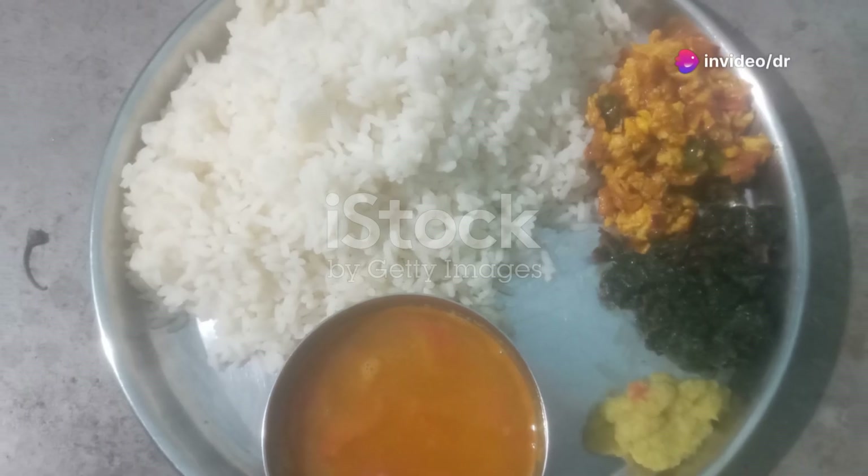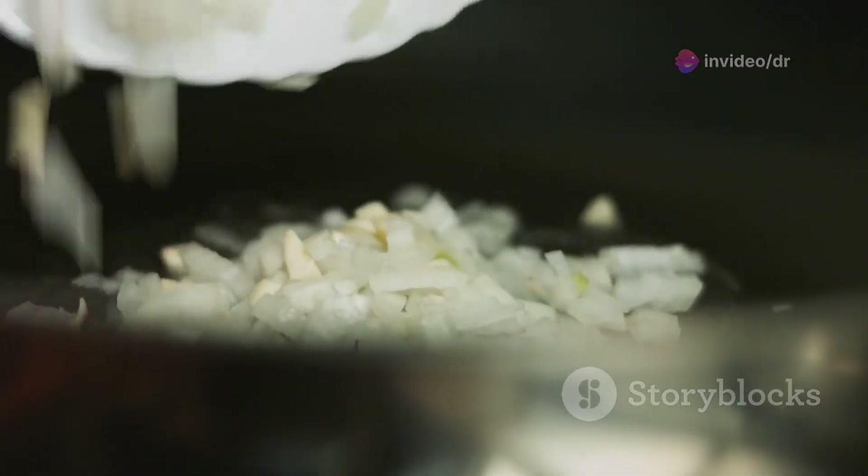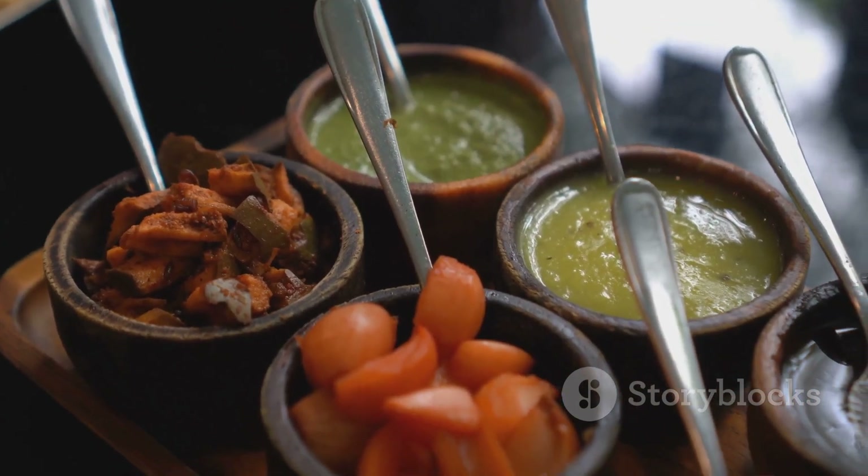Hey everyone! Have you ever wondered why Indians love eating dal and chawal together? It's not just about the taste. There's a fascinating science behind it. Get ready, because today I'm going to spill the beans on the secret health benefits of this classic combo.